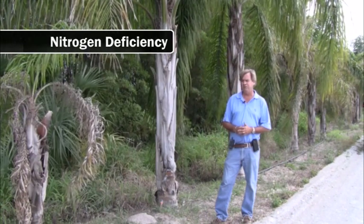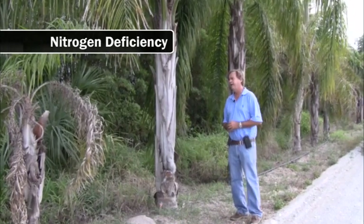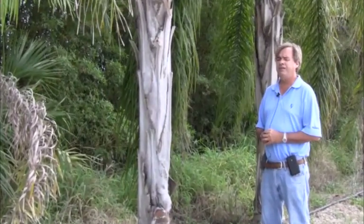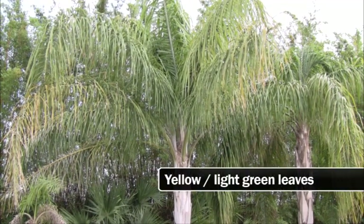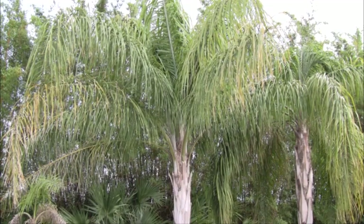Our first tree is a queen palm, Syagrus romanzoffiana, showing a typical example of nitrogen deficiency. With nitrogen deficiency, the older leaves start to become yellow or light green first, then it moves up to the top where the whole tree becomes yellow, and eventually growth will stop as well.